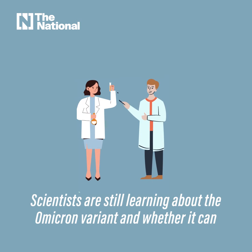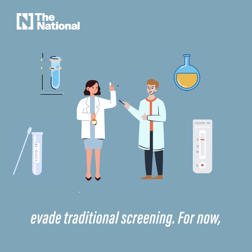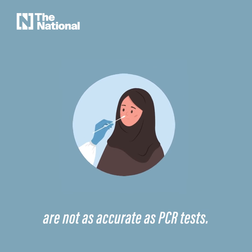Scientists are still learning about the Omicron variant and whether it can evade traditional screening methods. For now, here's what we know. Lateral flow tests, also called rapid antigen tests, are not as accurate as PCR tests.